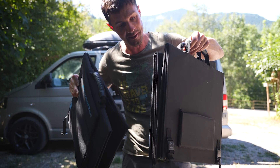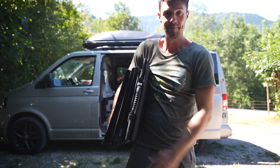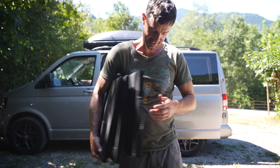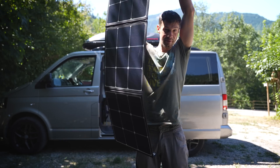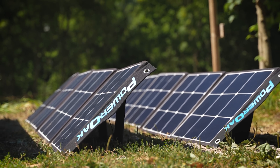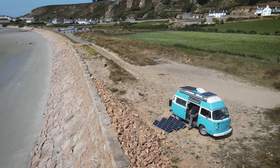360 watts of solar fits under my arm — that's how little space it takes up. I was pleasantly surprised by the build quality and just how compact they are. They are definitely much nicer than other portable solar panels we've tried, and if you can, I would recommend getting some to go with your portable power station.